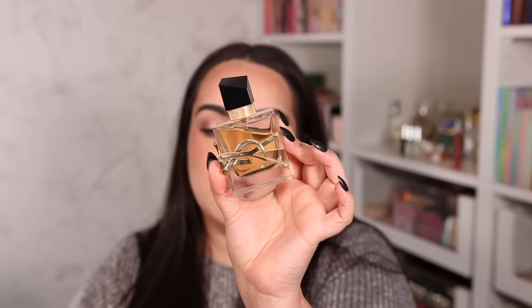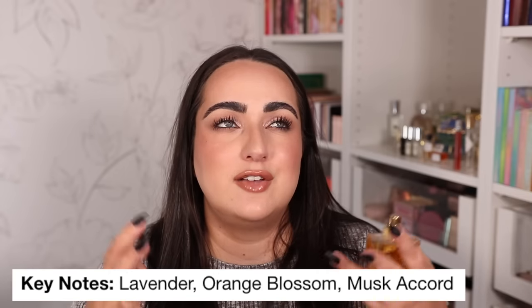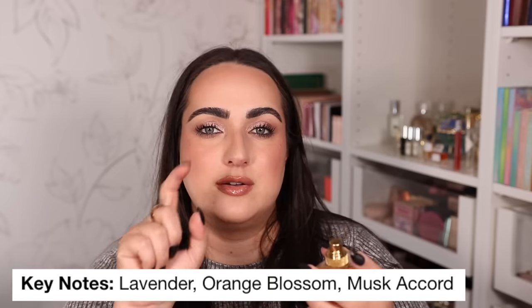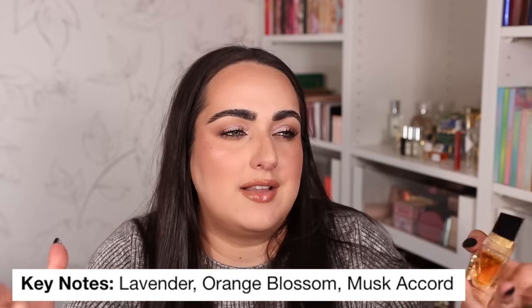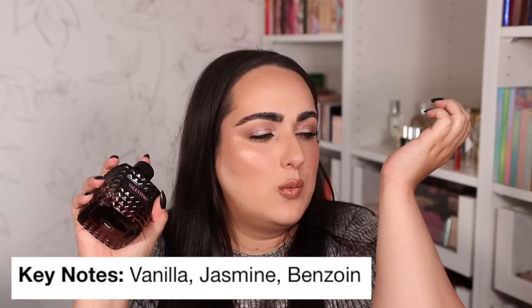Finally, my three go-to fragrances at Sephora. First is YSL Libre — a long-time favorite that is sexy, fresh, and floral with a bit of woodsiness underneath. Make sure you spray it on your skin rather than paper to really experience it. Second is the Valentino Born in Roma — a beautiful sweet vanilla scent with a floral element, perfect if you like sweet gourmand fragrances.